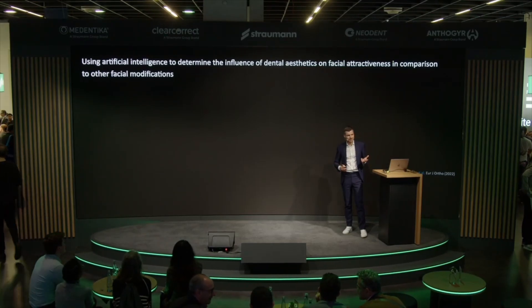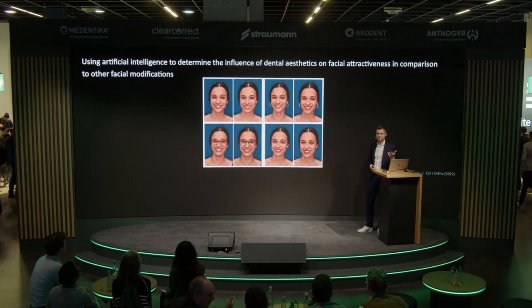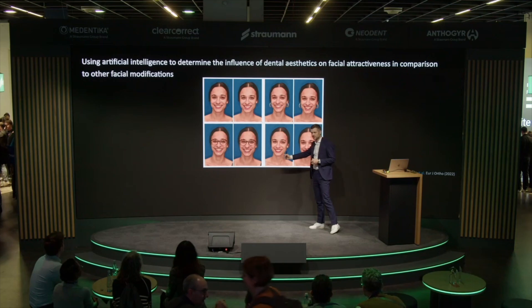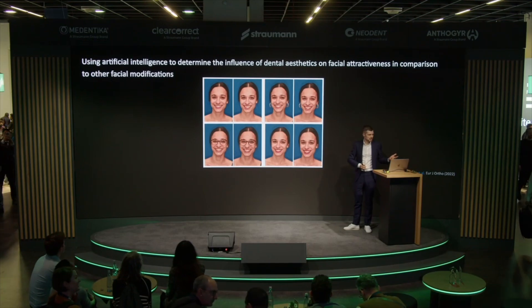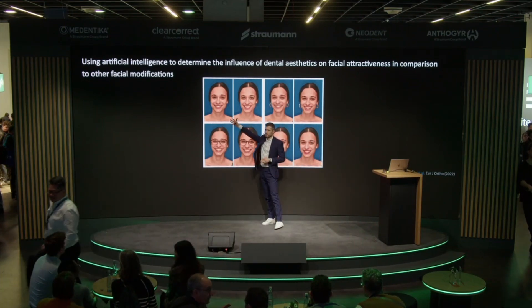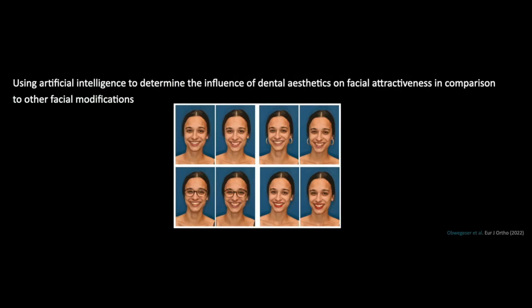But before we start with placing implants, I just want to make you a little intrigued and read some scientific papers. Some colleagues from Zurich University used artificial intelligence in a different way. They took female dental students and asked them to participate in a study. Dental students are perfect participants because they still need to do their exams, so they volunteer very easily. The colleagues took pictures with perfectly aligned and misaligned teeth, and also the same pictures with earrings, glasses, and red lipstick.